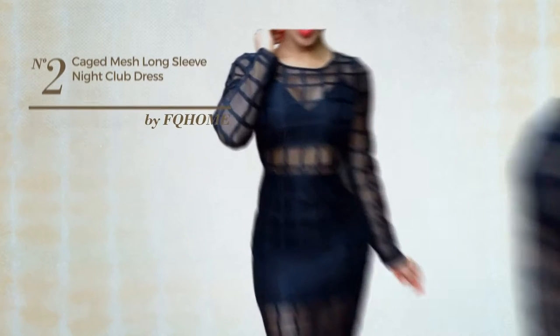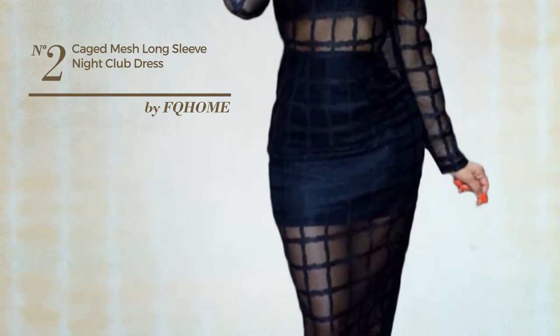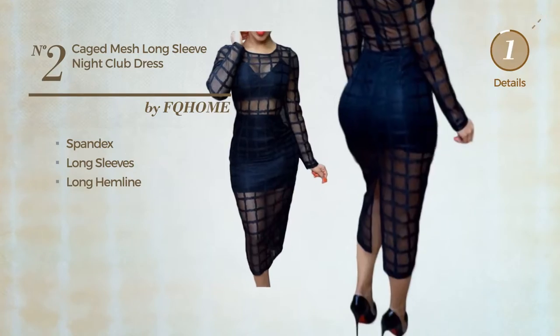Number 2: An All Home Dress. Featuring a plain style, produced with durable spandex, this dress includes long sleeves and long hemline. Available solely in this color.